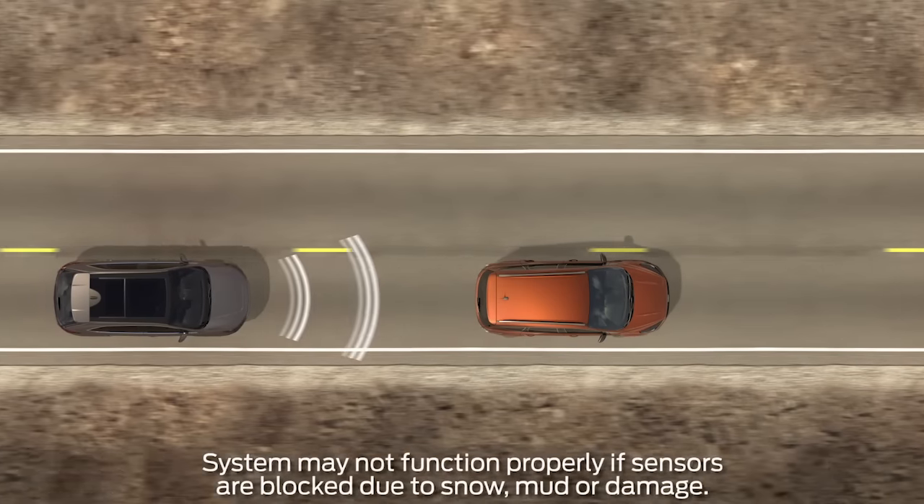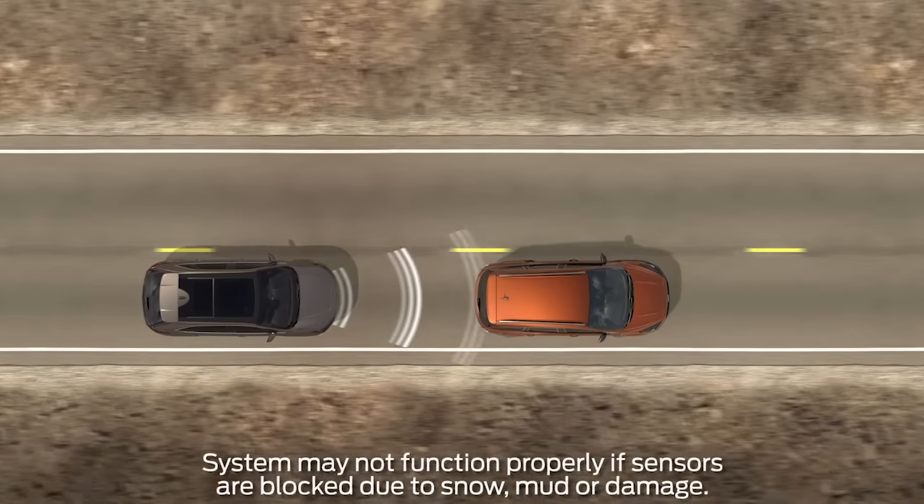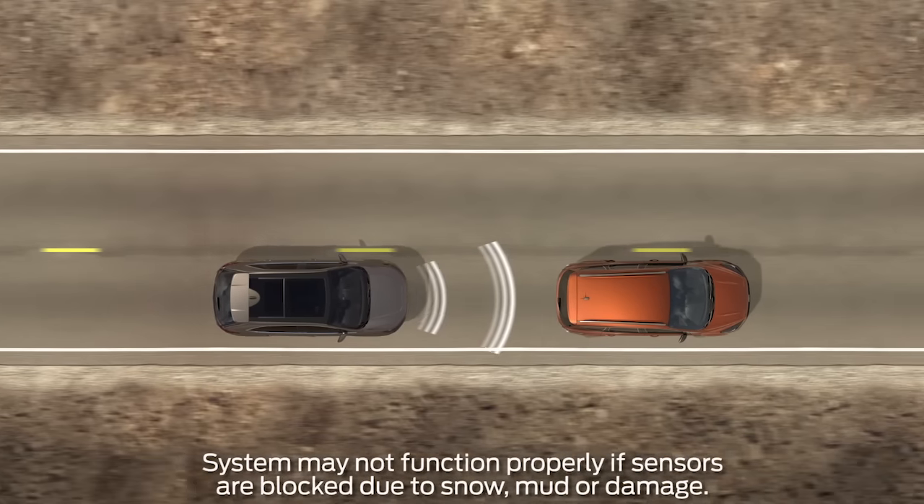Once activated, adaptive cruise control uses radar technology to constantly scan for slower vehicles in front of you and automatically adjust your speed to maintain the gap between.